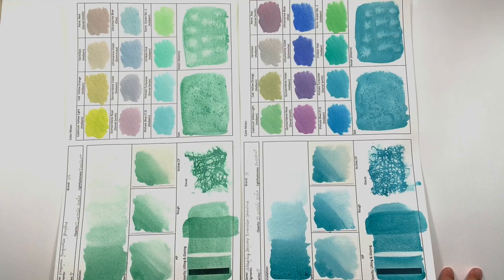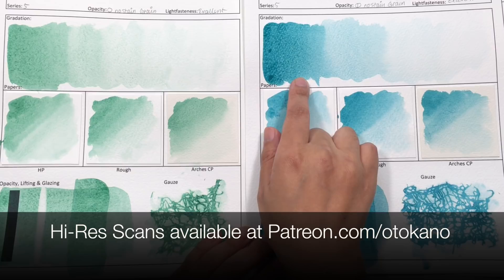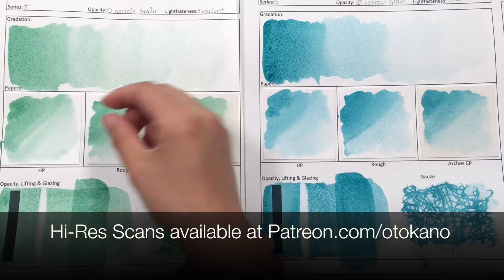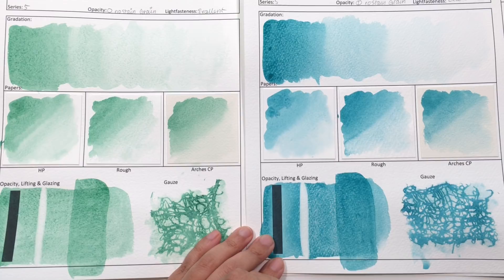For washes, this side is Kingman Green Turquoise Genuine and this side is Sleeping Beauty Turquoise Genuine. They are both granulating colors. However, I have to say I do prefer the granulation pattern of the Sleeping Beauty over the Kingman Green. The Kingman Green is more dotty — the granulation looks more like particles rather than the traditional definition of granulation that you see in the Sleeping Beauty. They both create lovely, gorgeous washes.